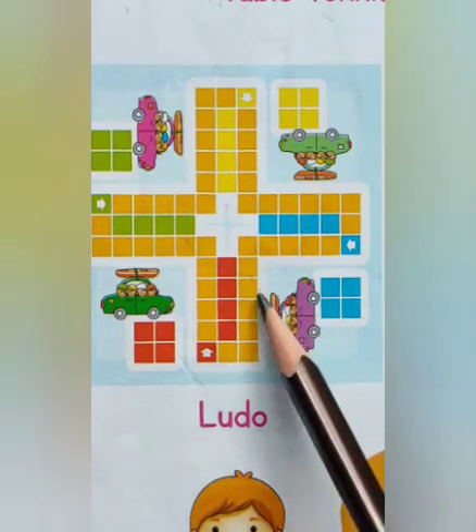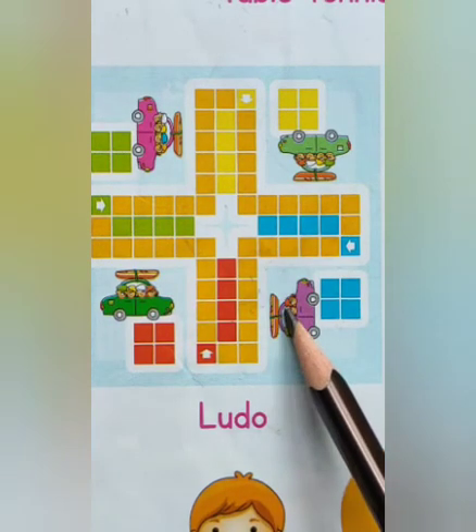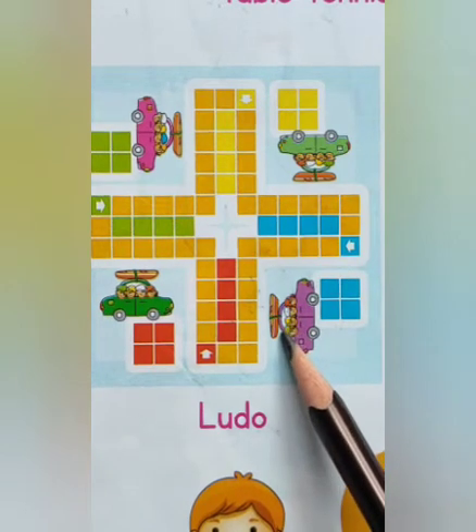Children, Ludo is a very famous game and very easy to play. Ludo is a type of board game that can be played by two or four players.